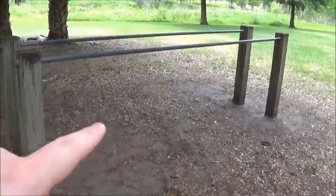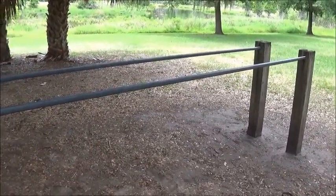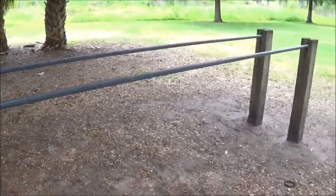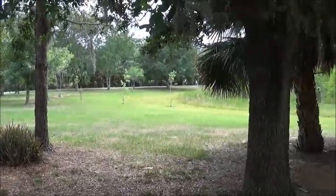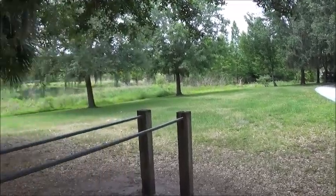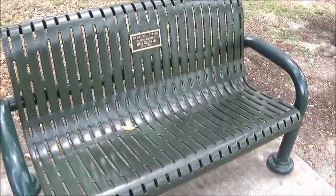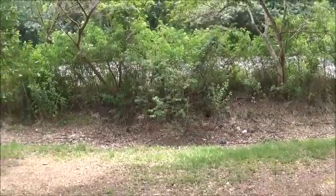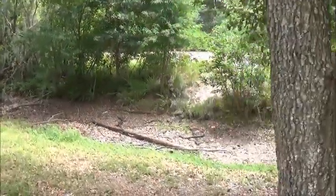They put these here for people to exercise on. Does anyone really use these things? I've never really seen anyone ever use these. They put them in different city parks and state parks where you could exercise. You've got to be extra careful what you touch now with this coronavirus going around. I think I see another exercise thing down there. There's a few people on a bike and it looks like someone's come up behind us with a dog, but not too many people here today.